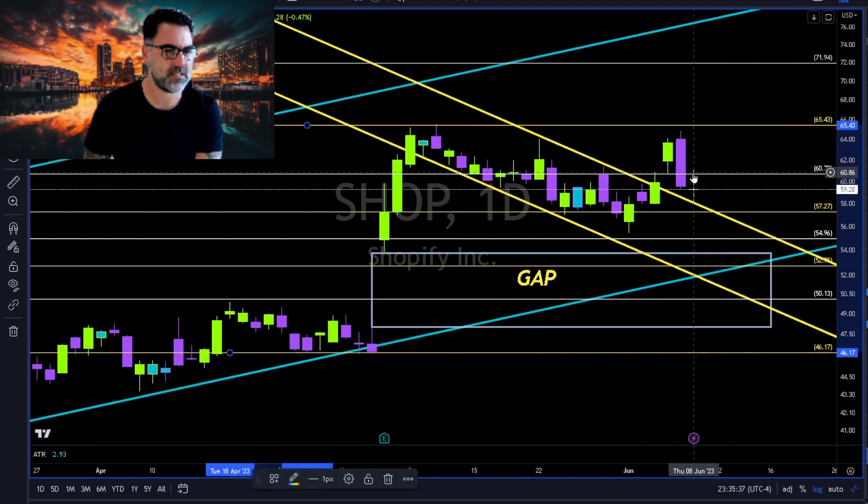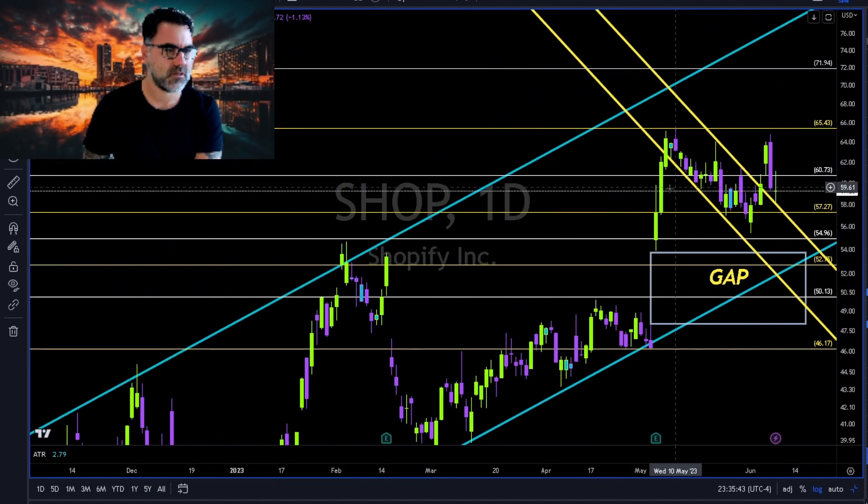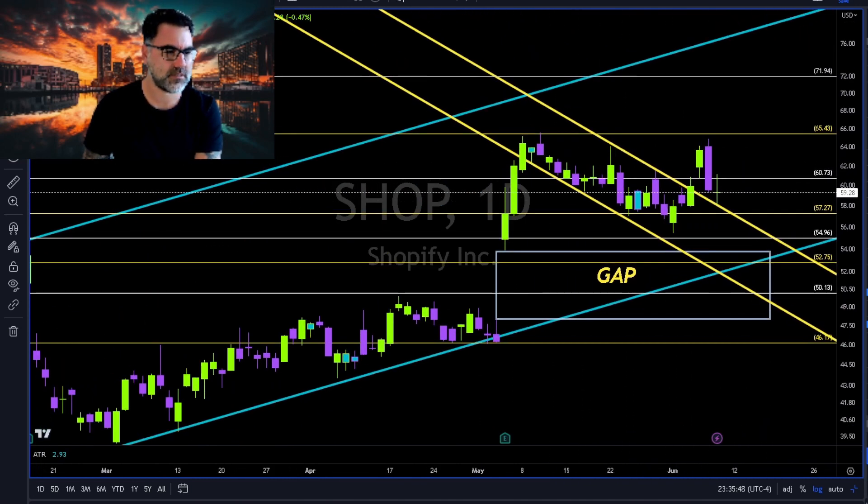Shopify: broke above and retesting with a doji. Long continuation above the 60–61 area towards 65. Until then Shopify is moving sideways — let's see where Shopify will take us.